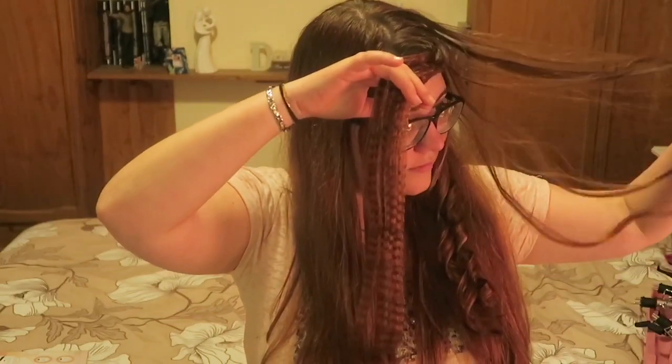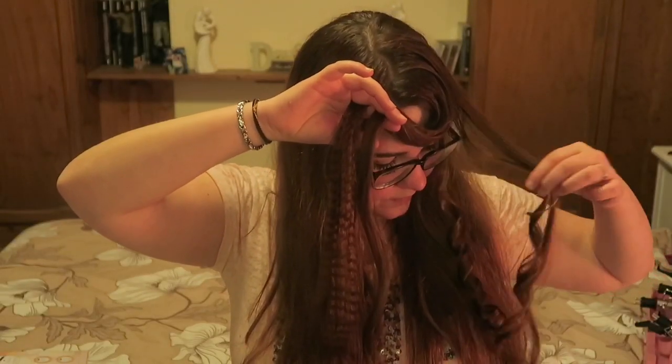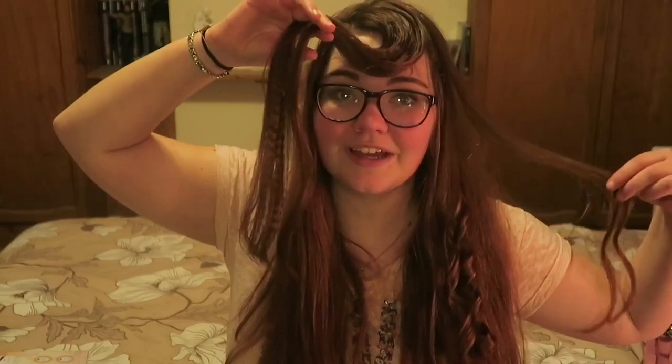I let all the curls down to show the results together: the crimp, the corkscrew section, the big barrel curl, the small barrel curl, and the square curl. I'm going to leave them all in while I make and eat dinner, and report back before I wash them out to see how they've held. Obviously curl longevity depends on your hair type, so what stays for me might not stay for you.